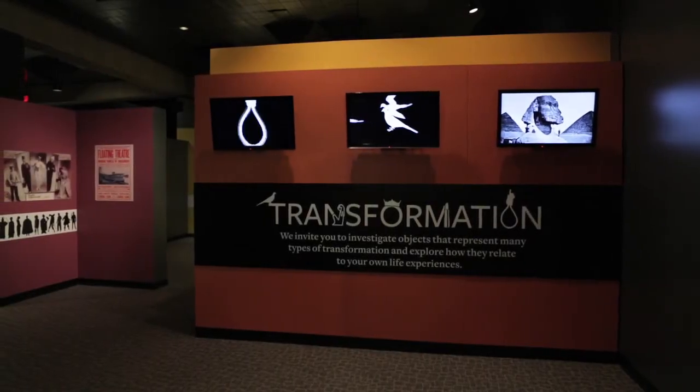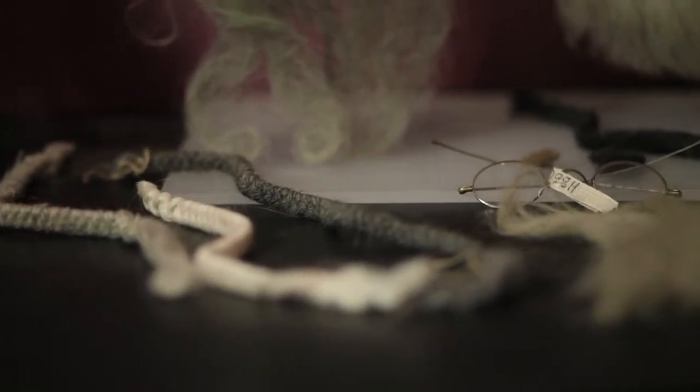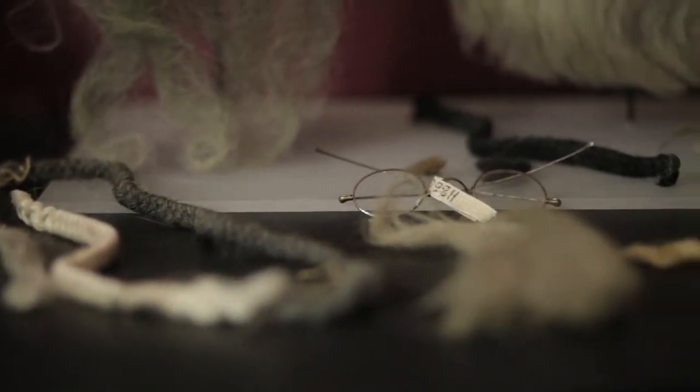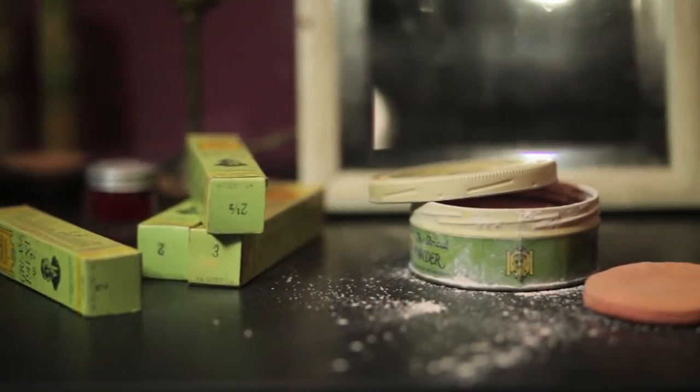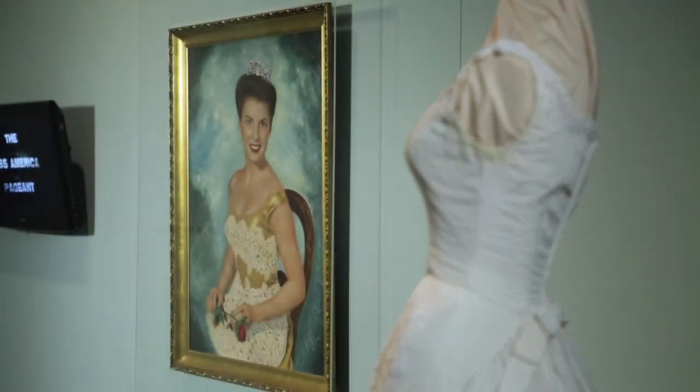In this case, the title really says it all: transformation. What we hope people will take away from the whole experience is really a reflection on different kinds of transformation, what it all means, and maybe even transformation within their own lives and what that has meant to them personally.